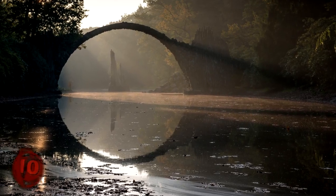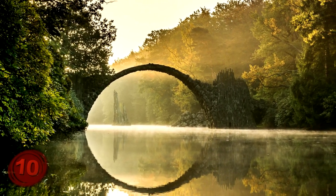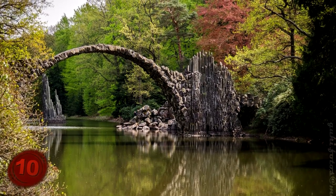Number 10: Otz Bridge. I could have easily called this bridge by its other name, the Devil's Bridge, but honestly this bridge is a bit too beautiful to be called that. You'll find this bridge in Germany, and it looks like something that was made for a fantasy movie given how it curves into the air.